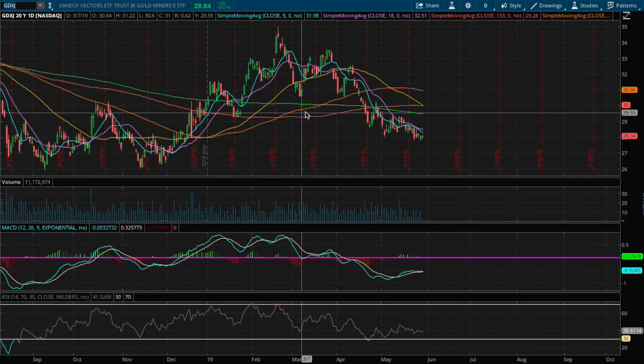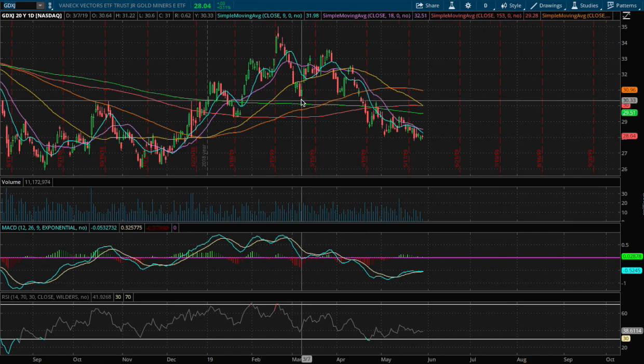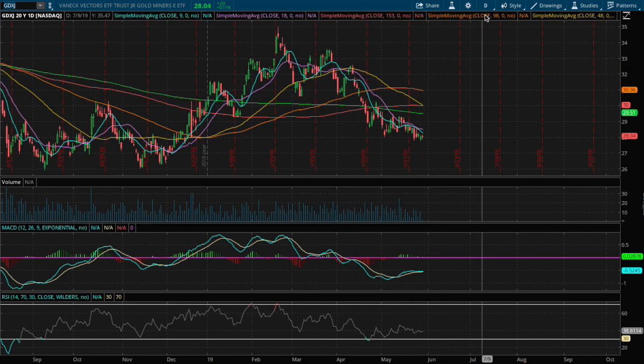Hello viewers, in this video I'll be going over Gold Miners Junior ETF, ticker symbol GDXJ. Today we are up around 11 basis points and we still have about an hour and 30 minutes left in trading.